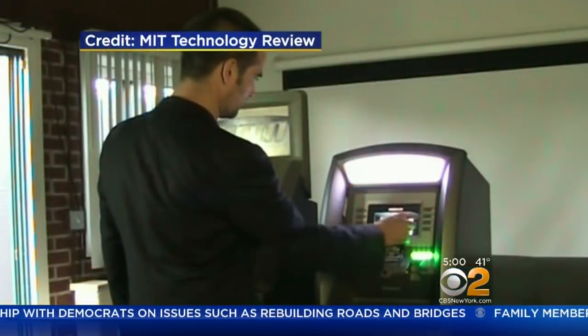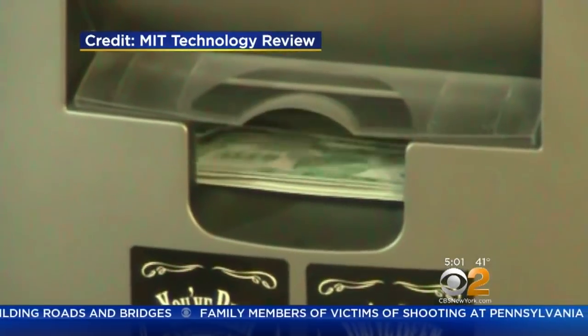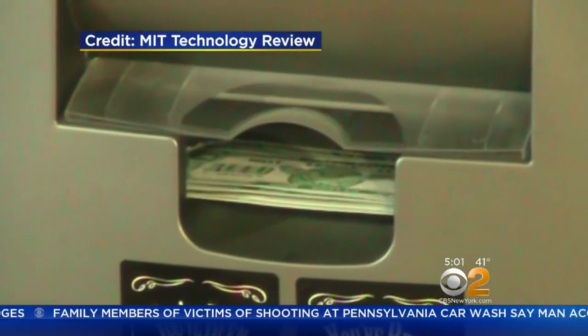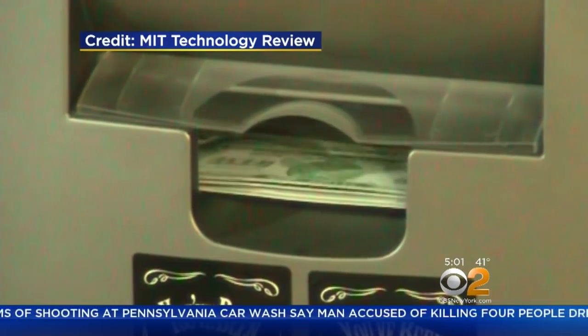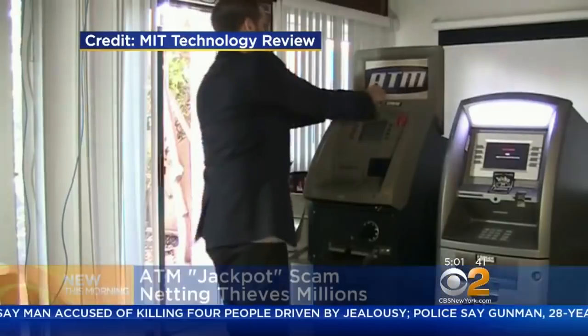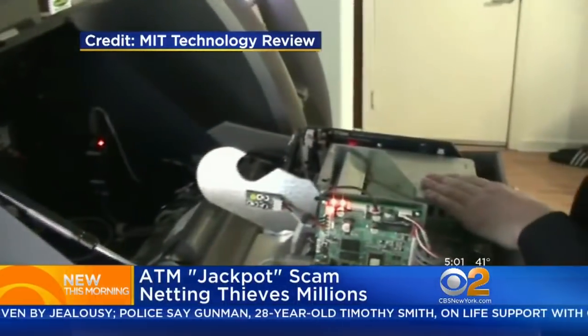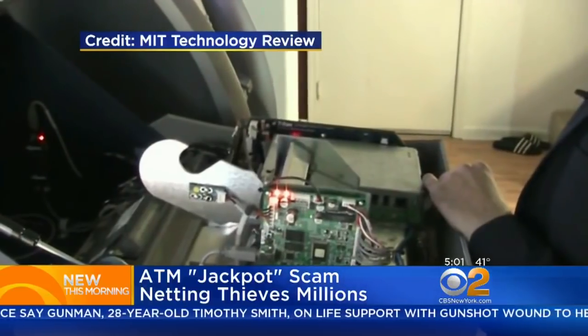This is a demonstration video released by the MIT technology team. This shows what federal agents are calling the jackpot operation. They say the money is cleared out quickly in about 20 seconds — they get about 40 bills — and this has netted thieves more than $1 million in the last month just here in the U.S. alone.